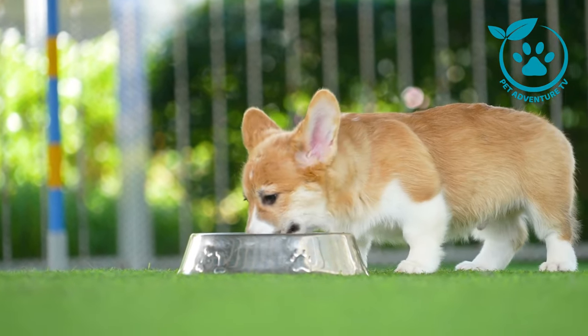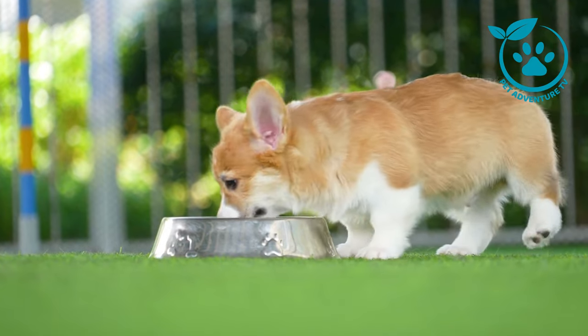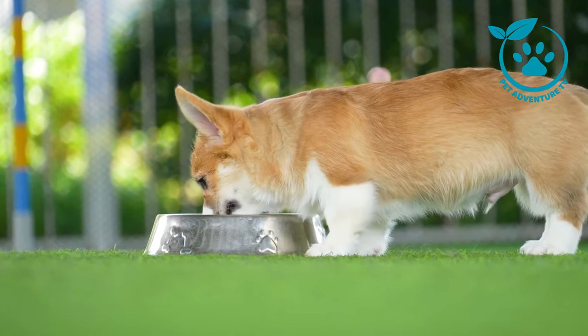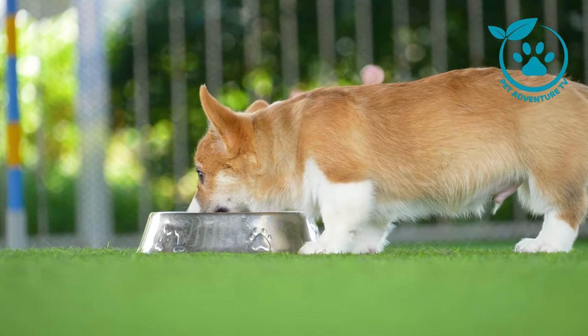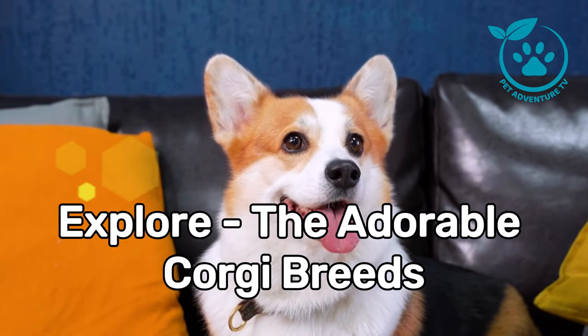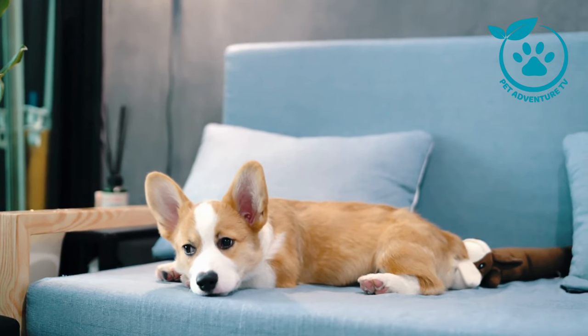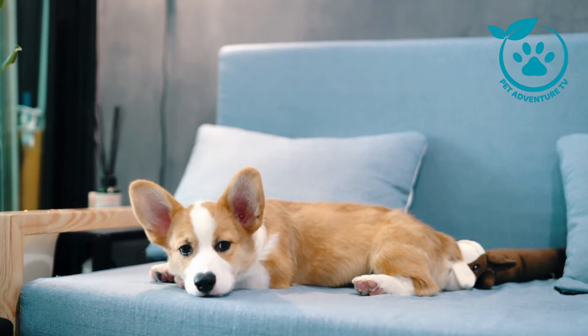Hey everyone, welcome back to Pet Adventure TV, the channel where we embark on exciting journeys through the world of our favorite furry friends. And today we have a fascinating topic to explore: the adorable corgi breeds. Specifically, we'll be diving into the differences between the Pembroke and Cardigan varieties. So if you're a corgi enthusiast or thinking about bringing one into your family, this video is for you.